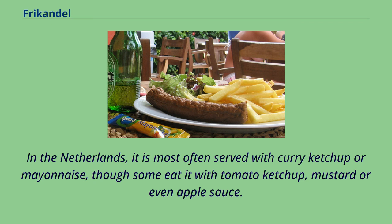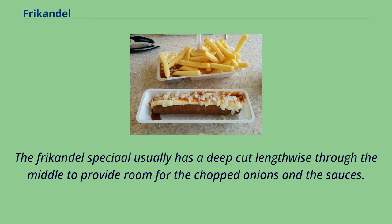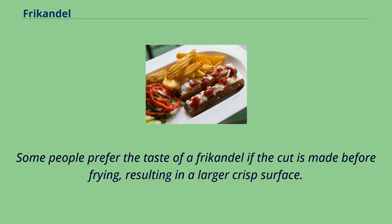In the Netherlands, it is most often served with curry ketchup or mayonnaise, though some eat it with tomato ketchup, mustard or even applesauce. Very popular is a frikandel special — served with mayonnaise, curry ketchup and chopped raw onion — which usually has a deep cut lengthwise through the middle. Some people prefer the taste when the cut is made before frying, resulting in a larger crisp surface.